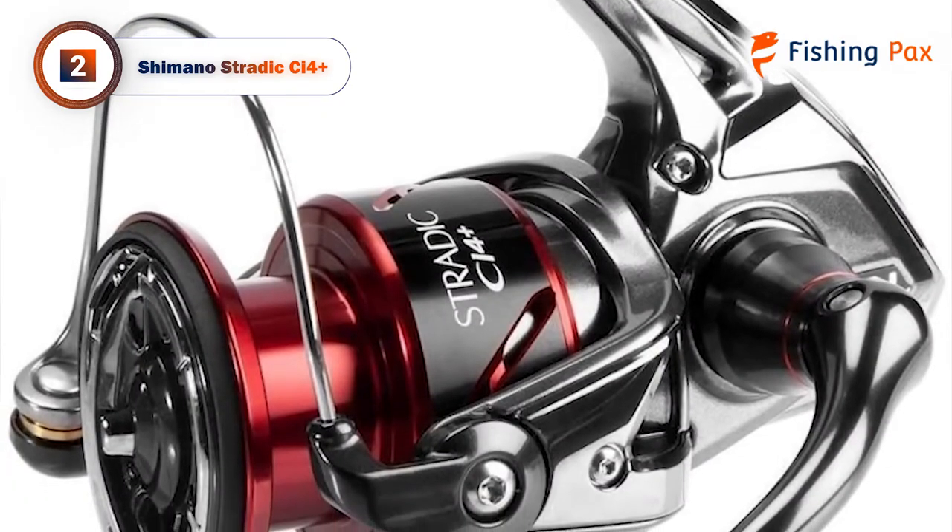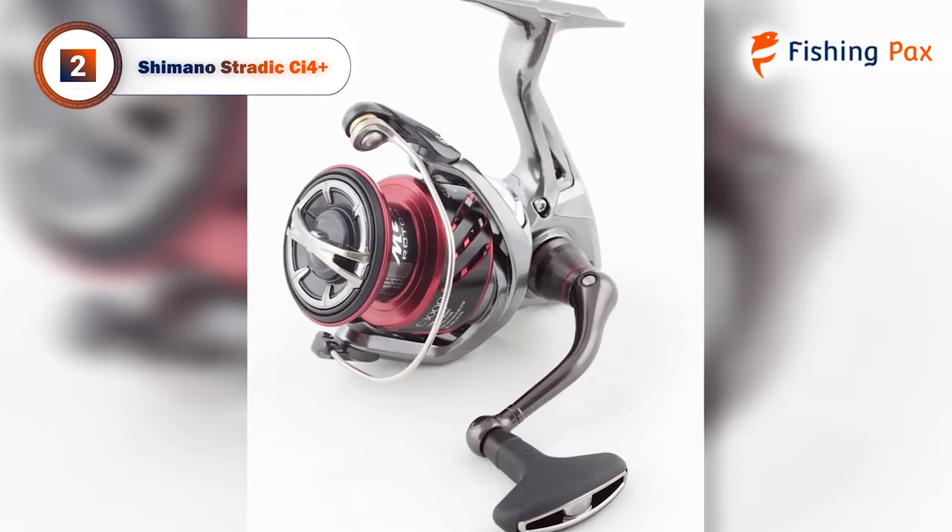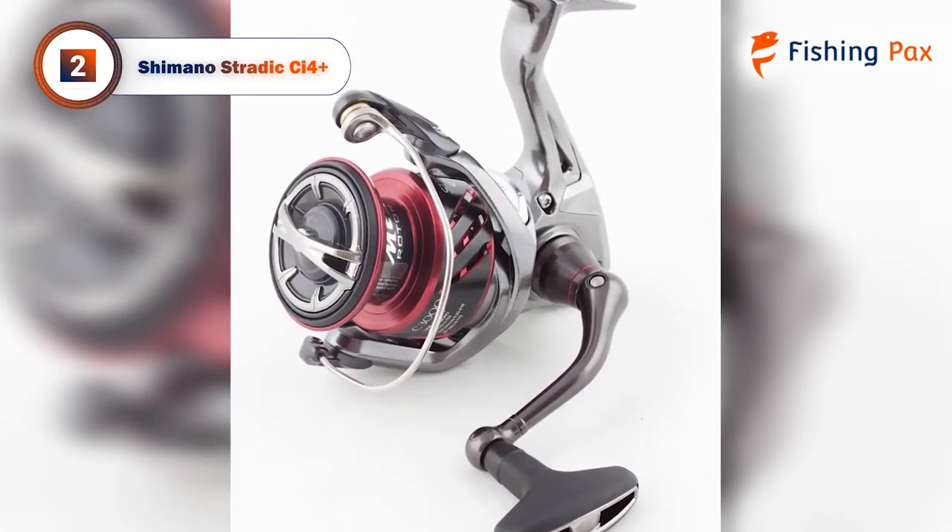One potential downside is the drag washers can be temperamental during maintenance. We recommend checking out our top choice for the ultimate surf fishing reel.